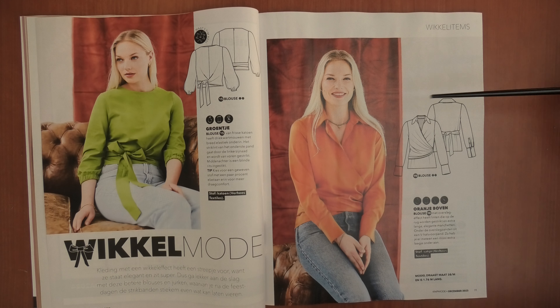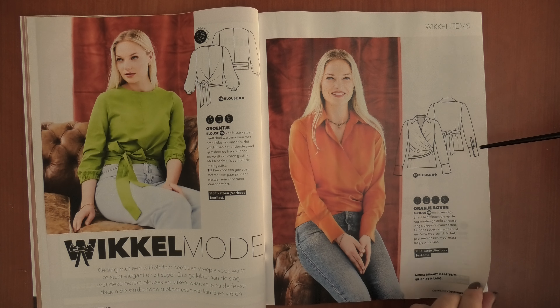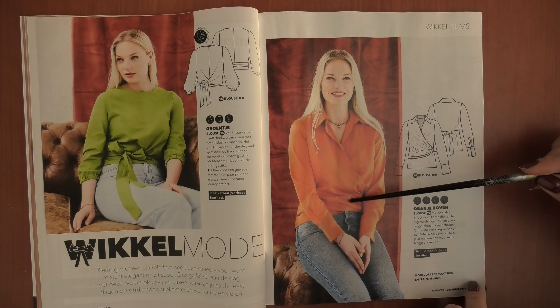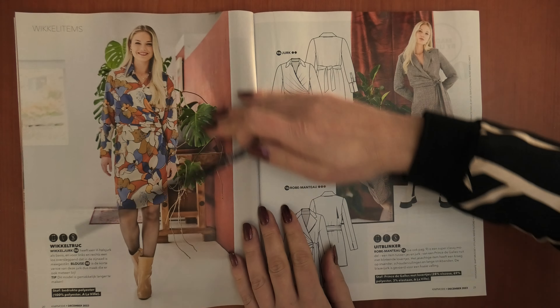So this is blouse number 15 and then we have here 9b — the numbering tells us there are more variations on the same pattern. This 9b is a blouse with a wrap style look, but inside you have a V-neckline top, and these extra pieces are just sewn into the side seams, giving you an extra layer. I really like the sleeves with the deep cuffs — very nice. Love the pleats, though it's a little pity we can't really see them here.